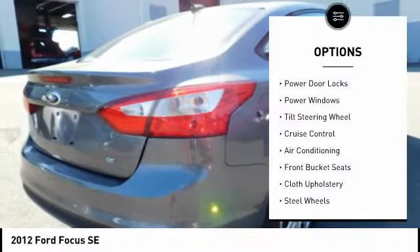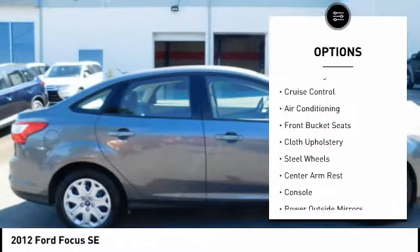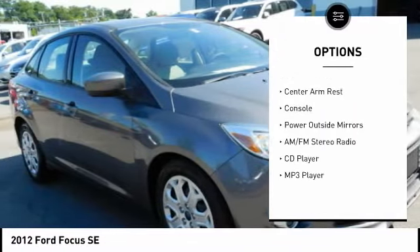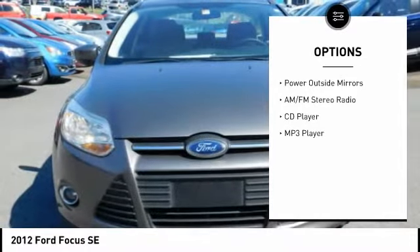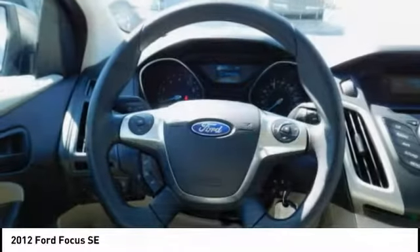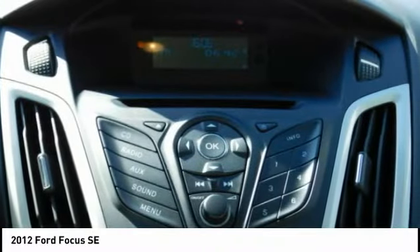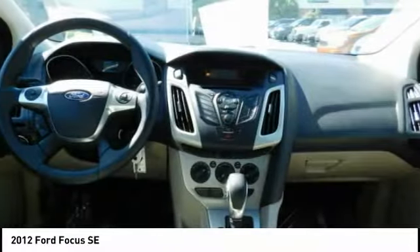Here are some of this vehicle's great options: air conditioning, cruise control, AM/FM stereo radio, center armrest, power windows, power door locks, MP3 player, CD player, tilt steering wheel, cloth upholstery. If you like it online, you'll love it in your driveway — take it for a spin today.